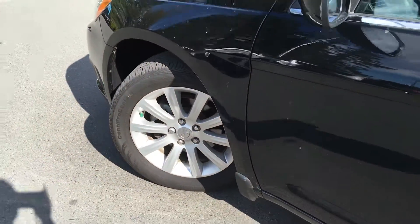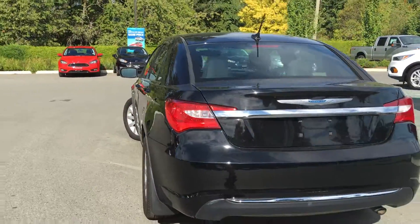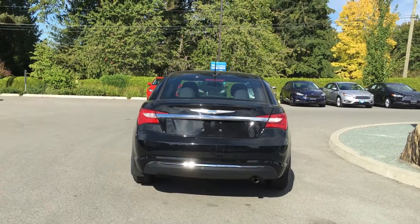17-inch wheels with nitrogen-filled tires, color-keyed side view mirrors and door handles, left-hand side gas cap, single exhaust, and a trunk that you can open right from the key fob.